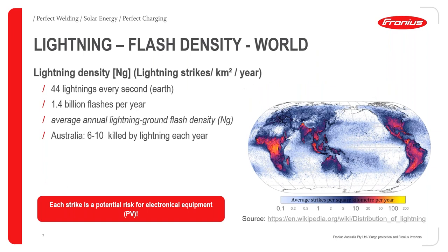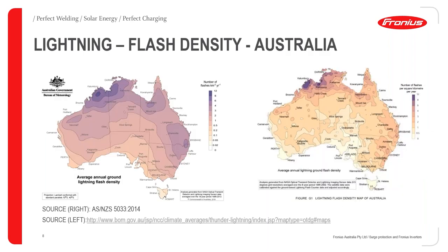Looking at flash density globally, Australia is not the worst compared to the world, but on average 60 people are killed by lightning every year in Australia. In the PV industry, this is relevant. The flash density map from the standard AS/NZS 5033:2014 has actually been updated — the flash density has increased for Australia and the standard will likely be updated in a future version.